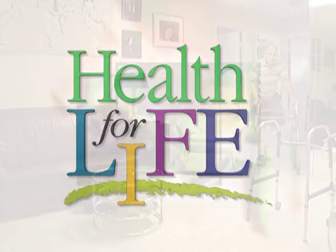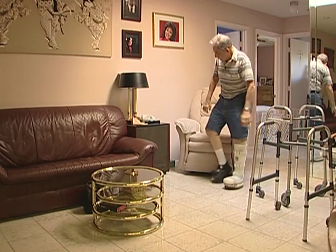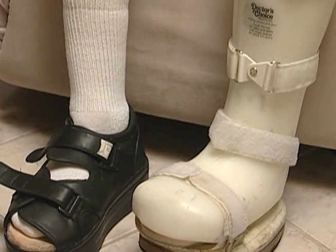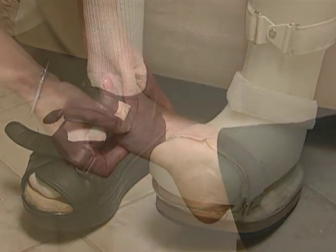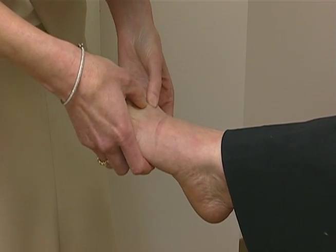Time now for a Health for Life Minute. People with diabetes often have trouble with their feet, especially if they have a common complication of diabetes called peripheral neuropathy, which is the loss of feeling in the feet and toes.